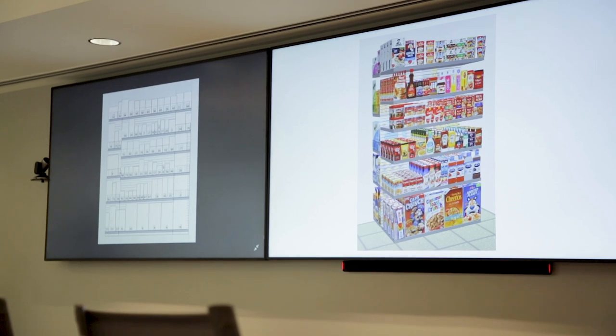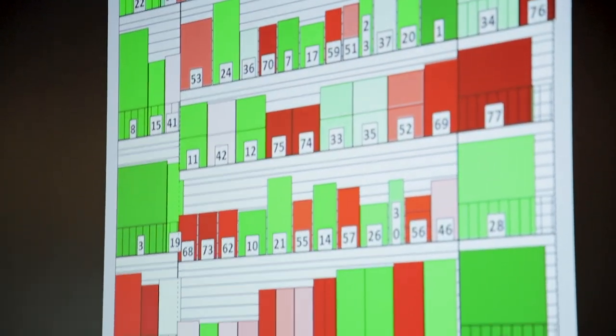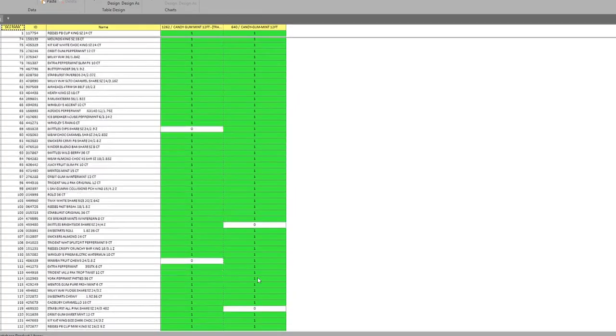The smart stock solutions that we provide here at Cormark not only give you the options and opportunities of how you set your stores, but also come with additional benefits that are exclusive to Cormark.